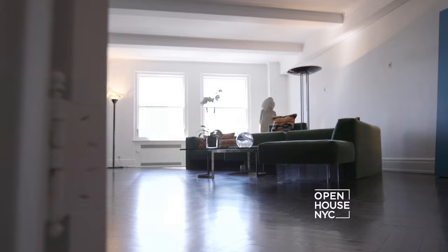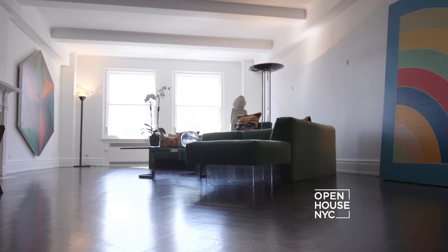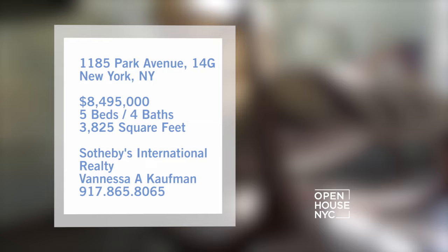The same could be said of this place. It's got pre-war accents like crown molding and herringbone floors, yet the three exposures make the home feel bright, modern, and gracious. It's also spacious at nearly 4,000 square feet, spread out over 11 rooms of true Upper East Side elegance.